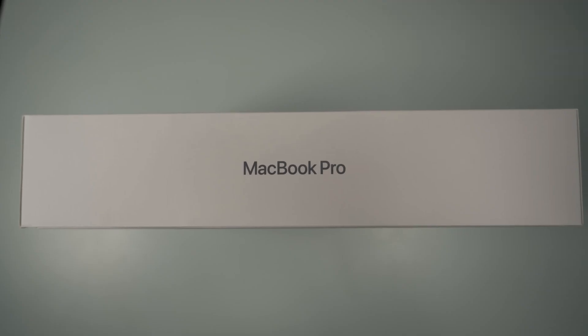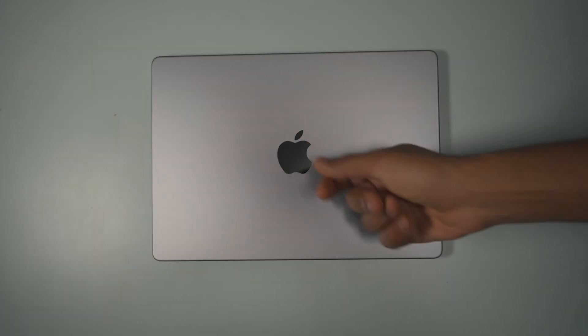So I bought the MacBook M1 Pro some weeks ago. I took the base model, 16GB of RAM and 512GB of storage.